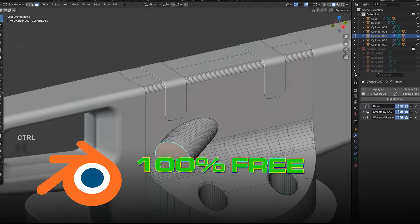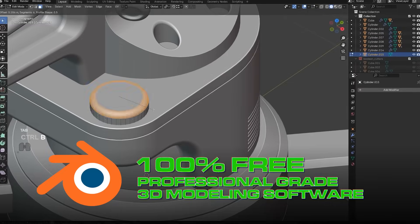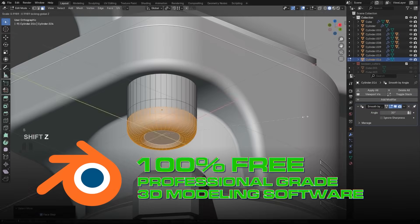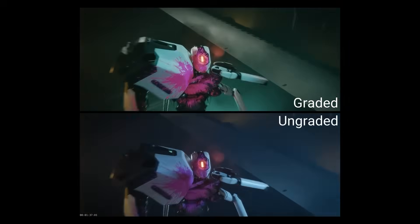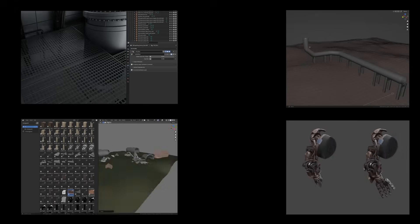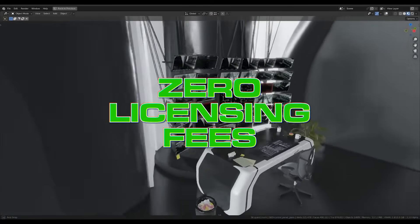Now if you're new to Blender, here's why this is such a big deal. Blender is a 100% free, professional-grade 3D modeling software used by hobbyists, freelancers, professionals, and even big AAA studios. You can model, animate, render, sculpt, do VFX, or pretty much anything in 3D with zero licensing fees. And Blender's popularity is exploding.